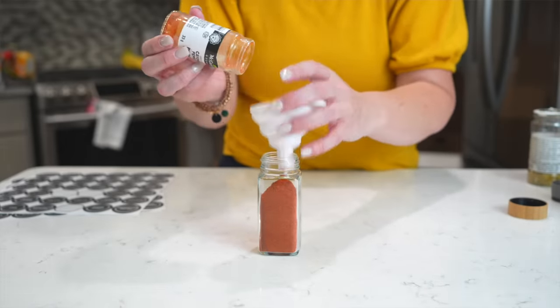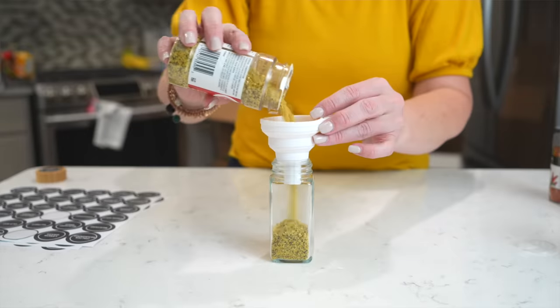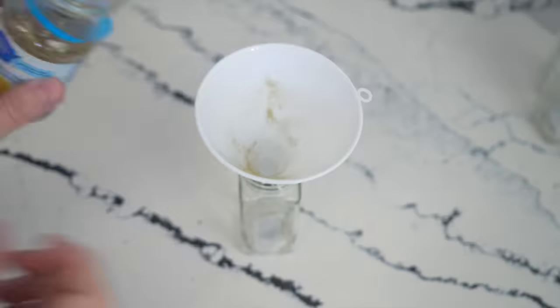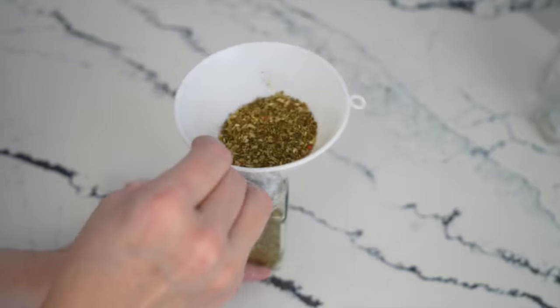I'm definitely not a huge decanter, but I think everyone should decant their spices. I picked up these jars really inexpensive on Amazon. Here's why I love decanting spices: it saves a ton of space and it really makes it more functional because everything's uniform, so you can find what you're looking for fast.